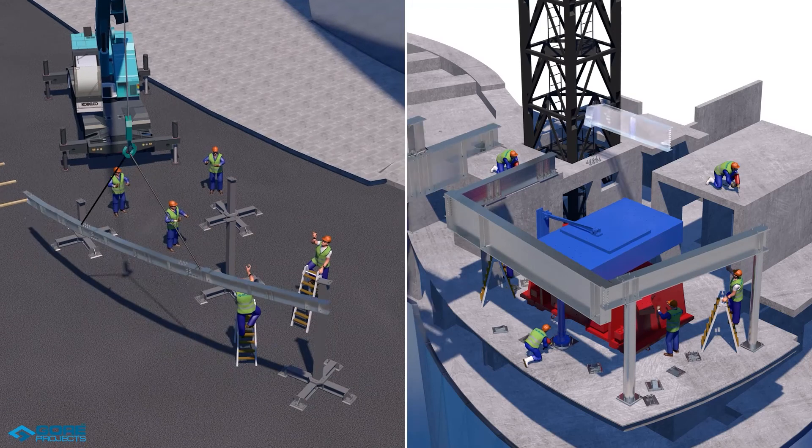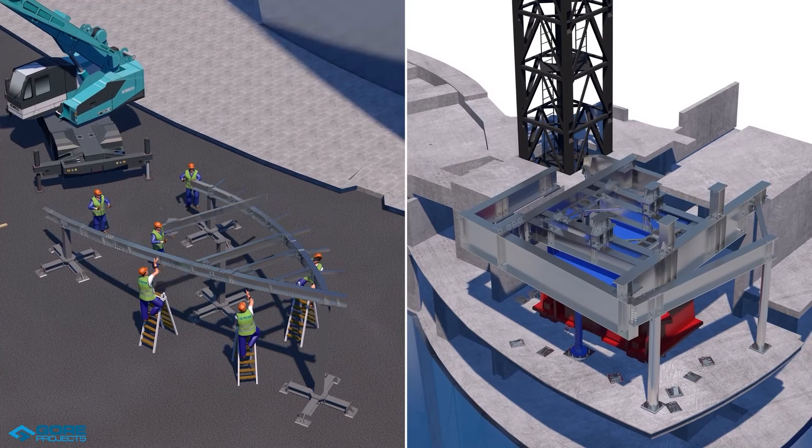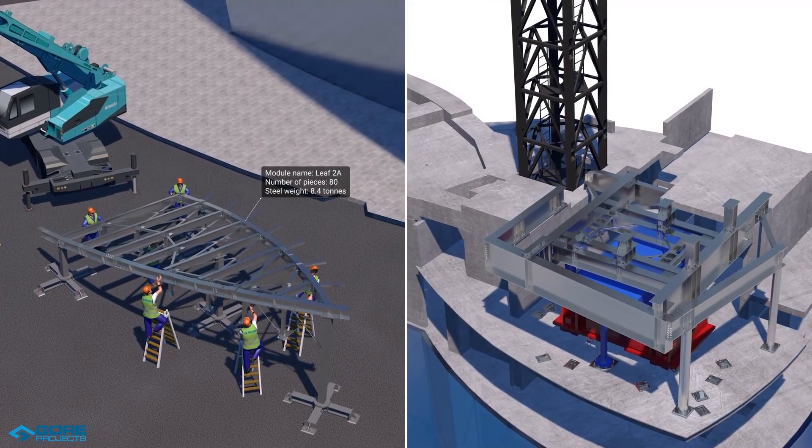For every single unique weld, plate, bolt, lifting lug, connection, and facade bracket, we 3D modelled in Tekla Structures to a Level of Detail 400.